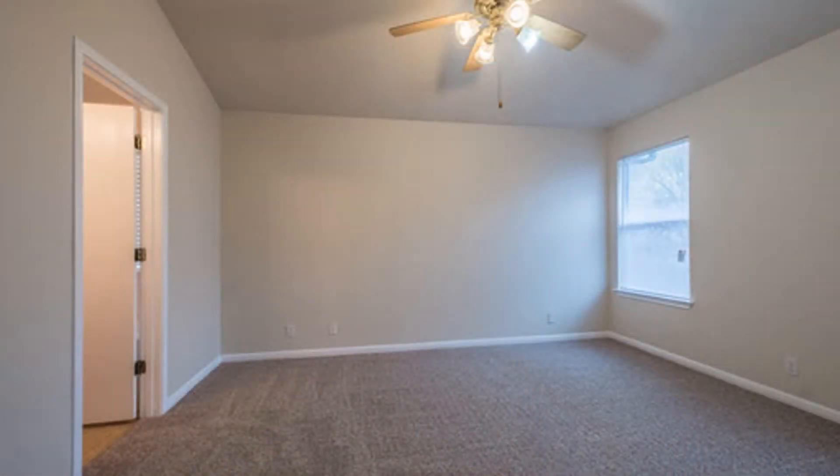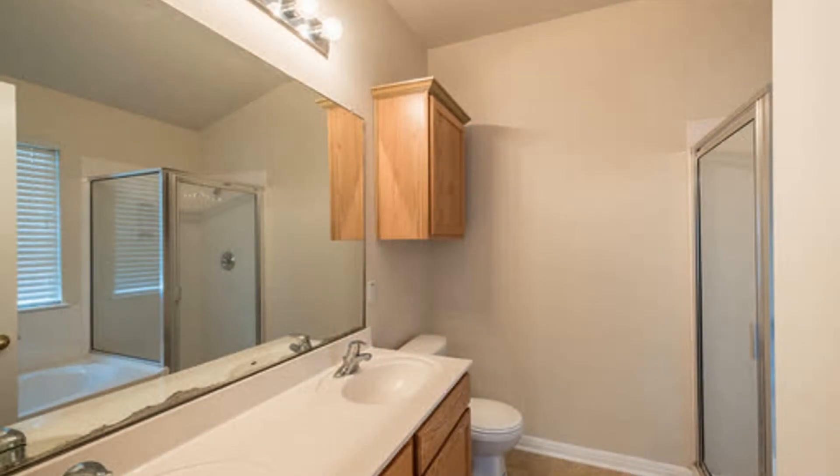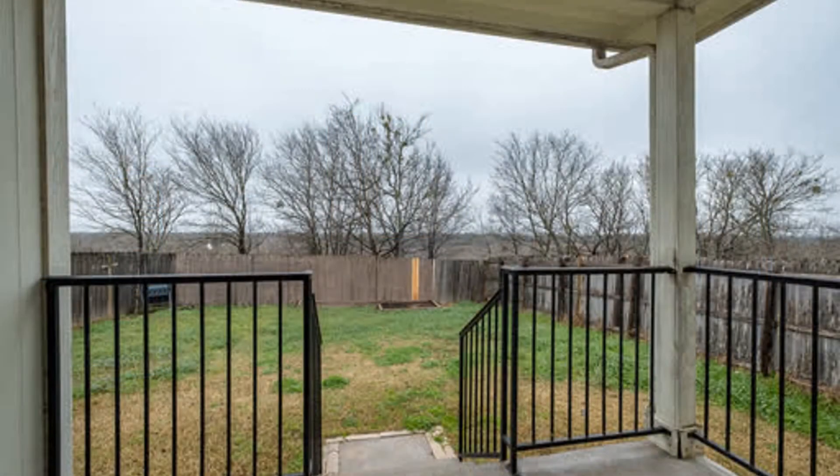The ample-sized bedrooms have new carpet and windows for natural light. The bathroom includes a glass shower, soaking tub, and dual vanity sinks. Outside, there's a covered patio in a private backyard that is perfect for relaxation.